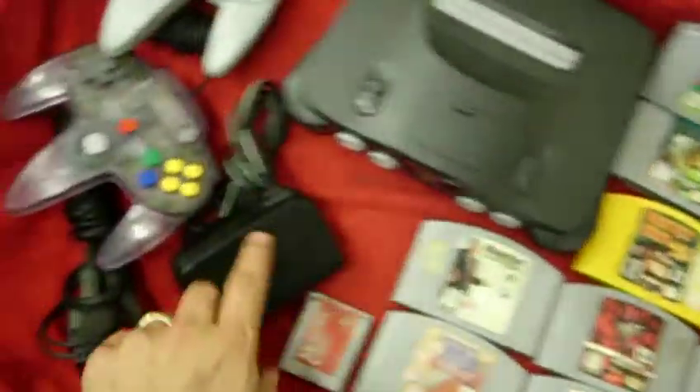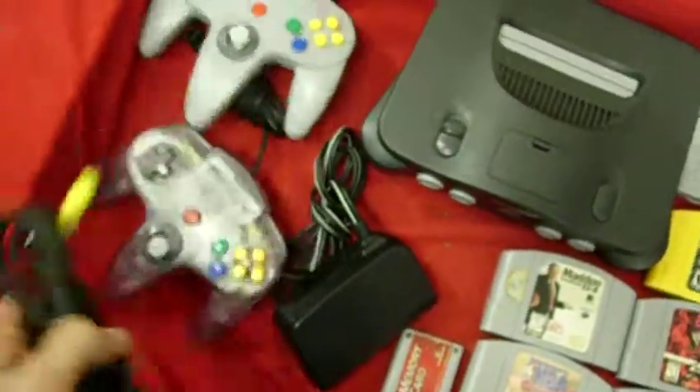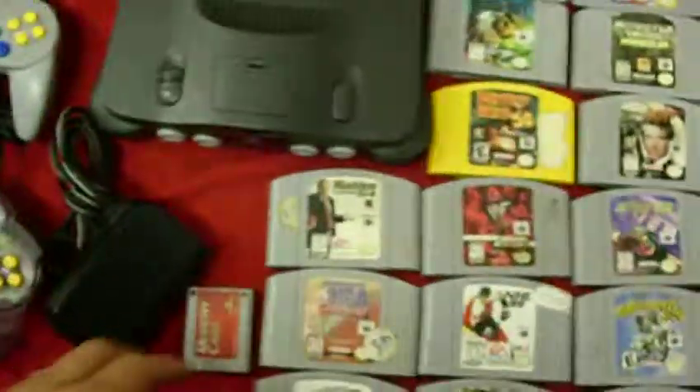It does come with a memory card, your power brick, and also your AV cable.